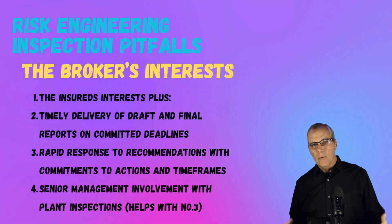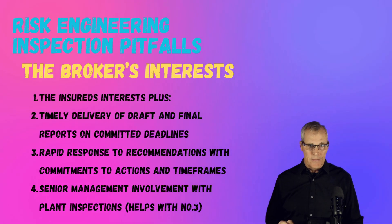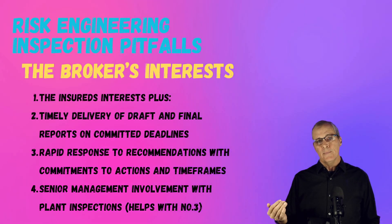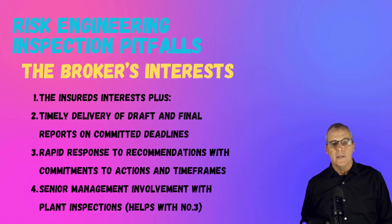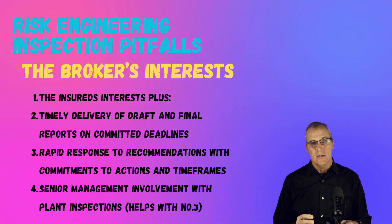Brokers want the same thing that insureds want, and they want it timely. They want draft and final reports on time. These things are scheduled months in advance — just commit to a date you can make and hit it. We need responses from the insured on how they're going to treat the recommendations, and we need them quickly because it's usually very close to renewal time when the report is finished, and we need responses to go with the recommendations for the insurance markets. One of the other things that brokers need is senior management involvement. If senior management is at the table, especially during the exit, it helps greatly with getting rapid responses to recommendations.